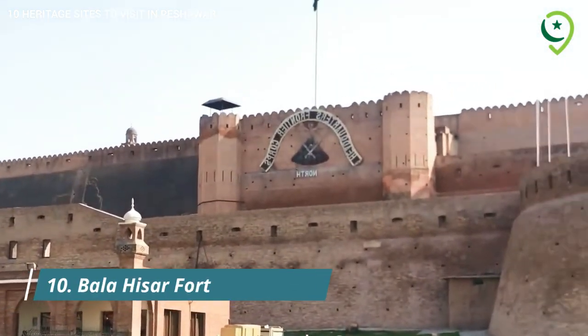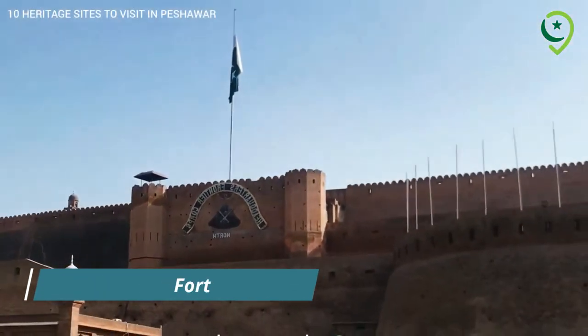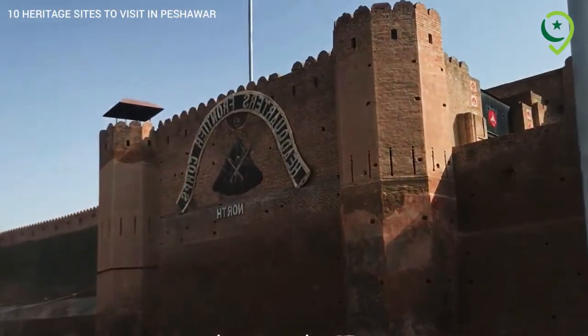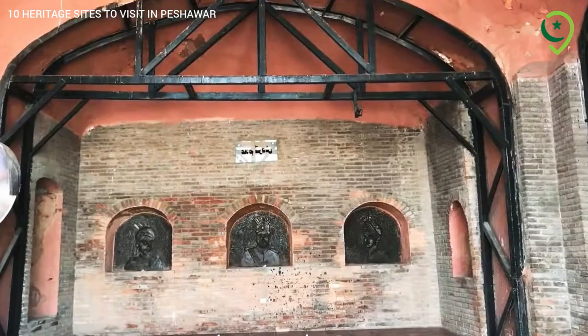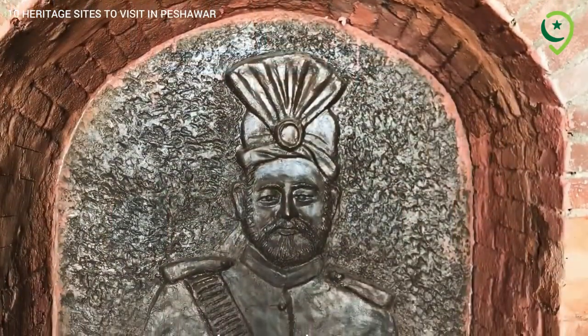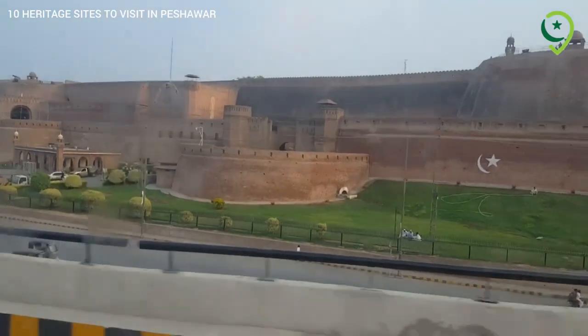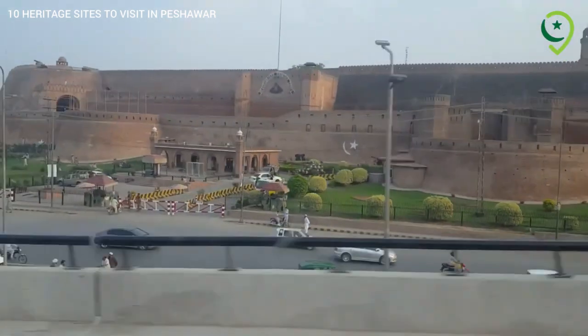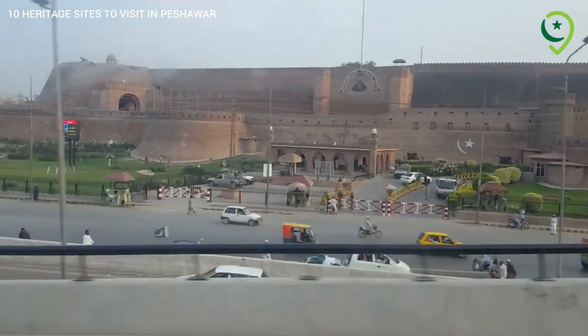10. Balahissar Fort – Historical Citadel. Our final stop is the Balahissar Fort, a historical citadel that has witnessed various ruling dynasties. The fort's majestic presence stands as a reminder of Peshawar's historical significance.